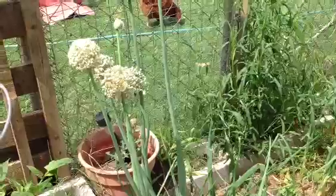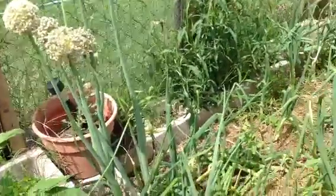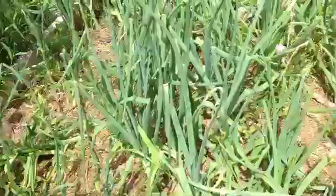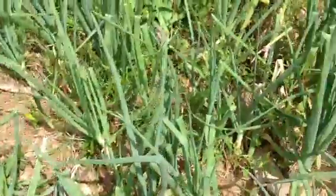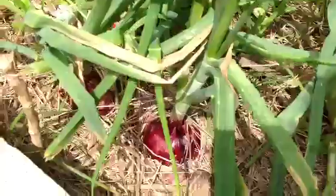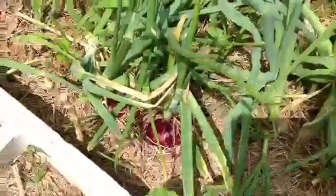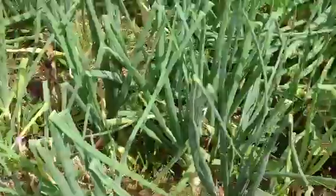This is our onion bed. You'll see some have gone to seed. We've had a crazy weather pattern of up and down temperatures, so some of the onions have gone to seed. I was worried at first because these hadn't been bulbing up, but you'll see down here that red onion is nice and big, and the white onions started bulbing up a little bit later.